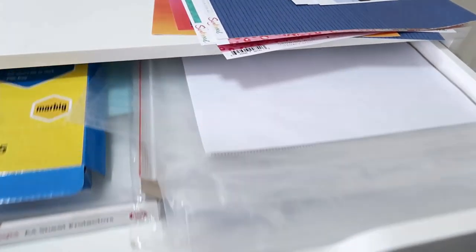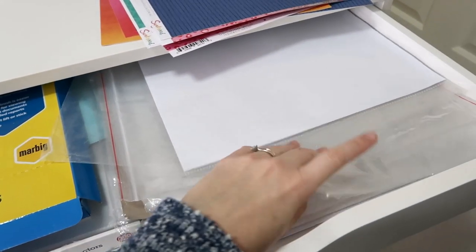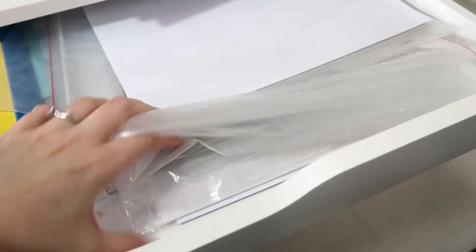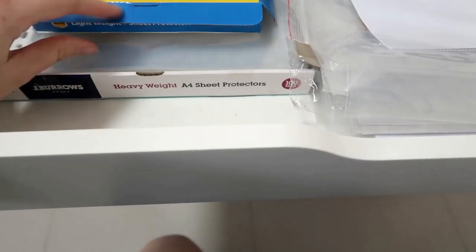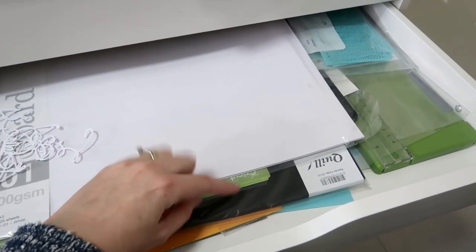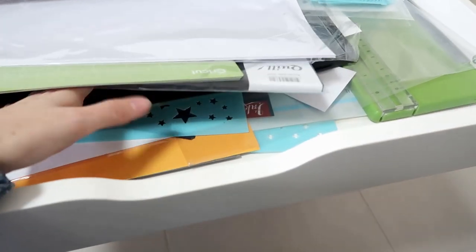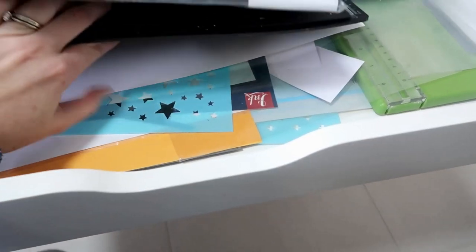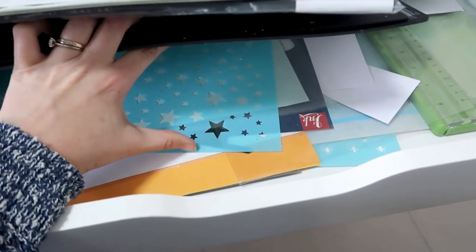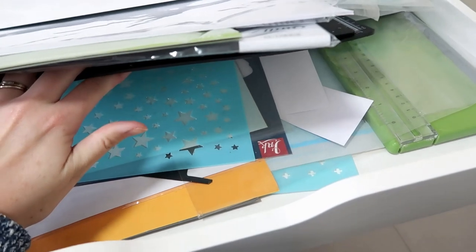Top drawer — this is all page protectors: 12x12 plastic bags and things like that, so pretty much all my page protectors, and then my A5 and A4 page protectors. This drawer is all going to be my A3 board: my large white and black cardstock packs, my cutting mats — self-healing cutting mats and my Cameo mats. We're also going to have my stencils — all my 12x12 stencils. I do have a bunch of scraps in here from old Cameo cuts. Those are my big stencils on the bottom, and then my smaller ones.